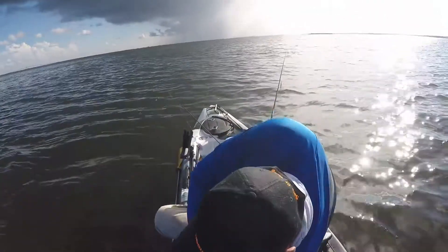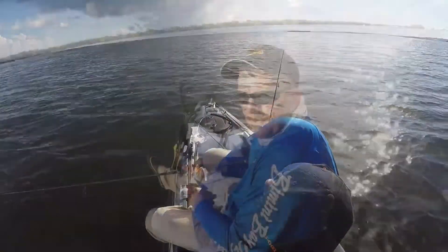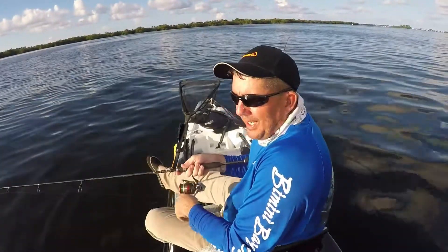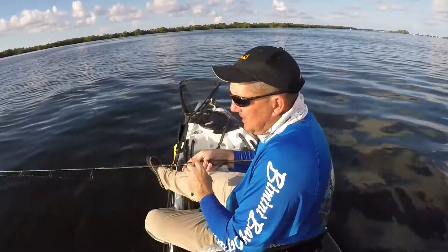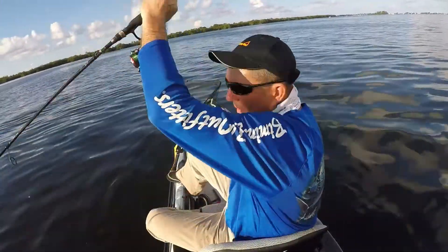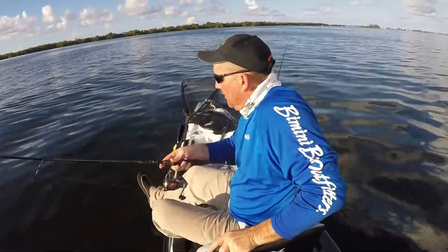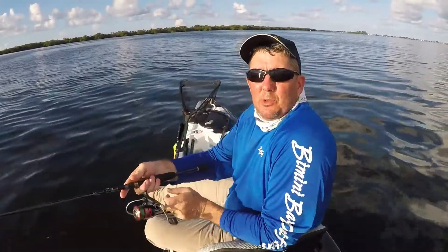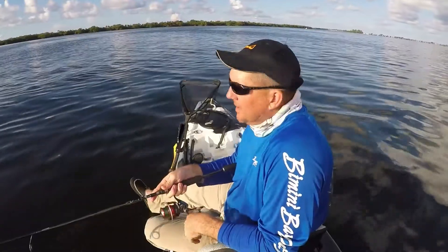I like to stay in the 4 to 6, 4 to 7 foot range for catching trout. That's just, for me, it seems to be ideal. We're in deep water right here. Normally it's 4 to 6 feet, but right now it's 10 to 12 foot deep where we're fishing.